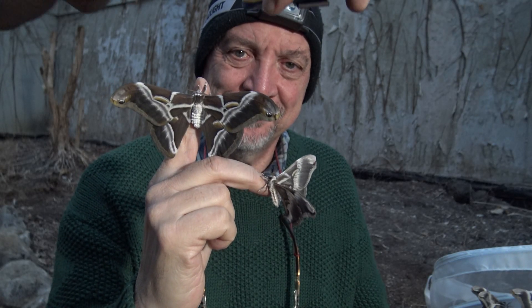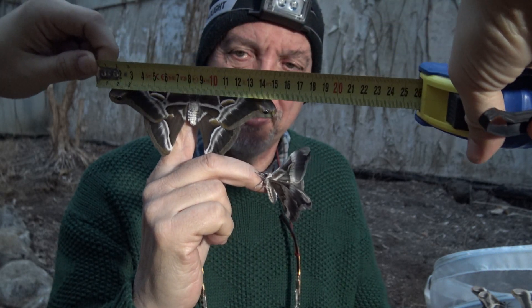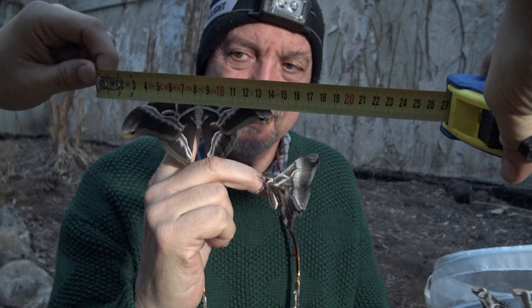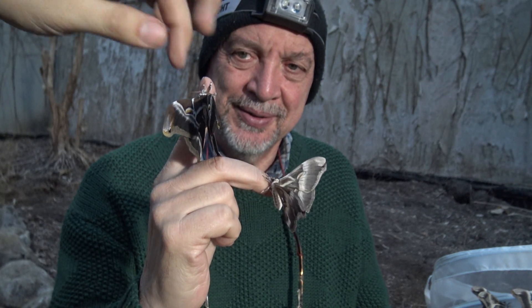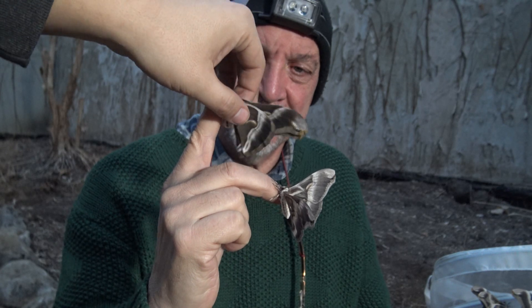Let me take the wingspan of this specimen in a way that doesn't block the light. How many centimeters is this? About 30-40, at least. It's about 40 centimeter wingspan. So for Samia, if we put him to the side, we see the difference.